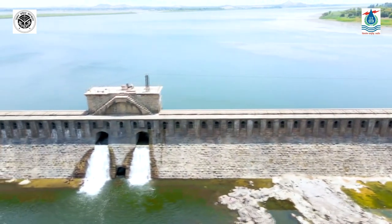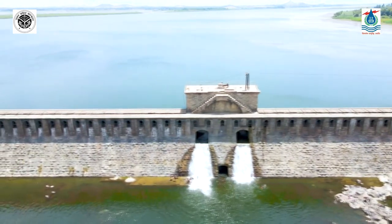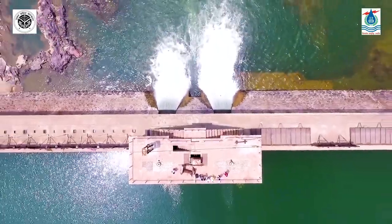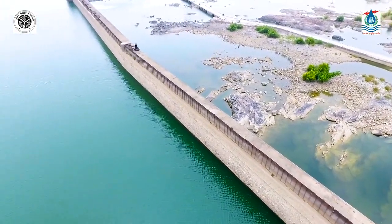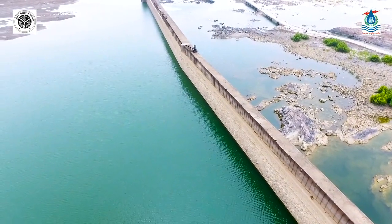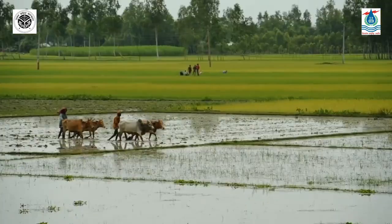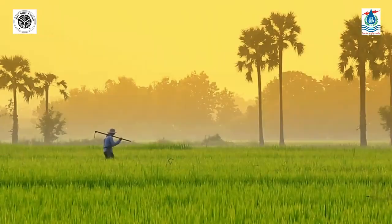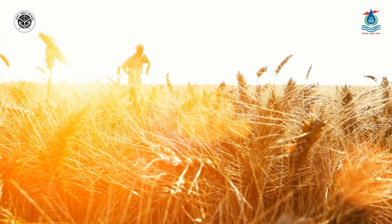Dukwa Weir was constructed approximately 112 years ago to augment and timely regulate water across River Betwa in the Jhansi district of Bundelkhand region of Uttar Pradesh. Built through the years 1905 to 1909, this weir was not constructed as a revenue project but as a welfare measure — for drinking water availability, poverty alleviation through enhanced irrigation, and reducing migration of people during droughts.